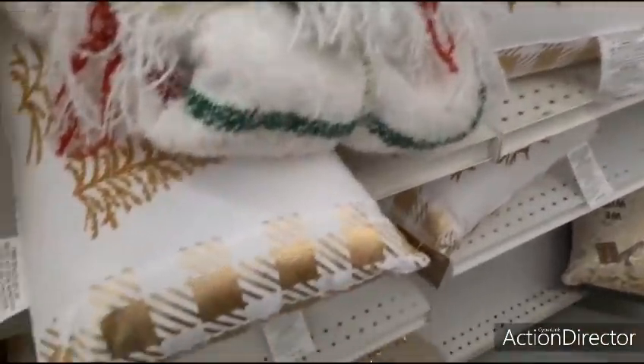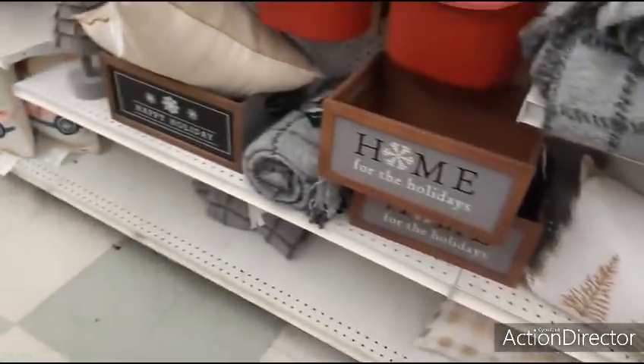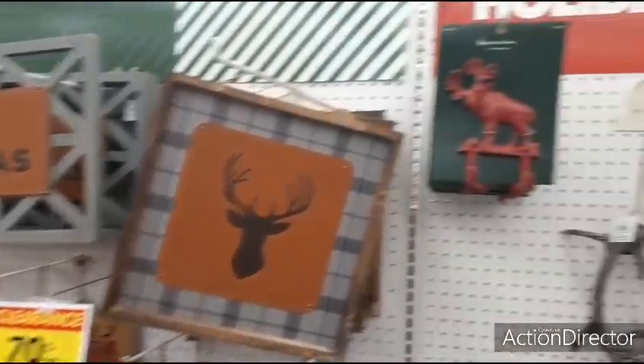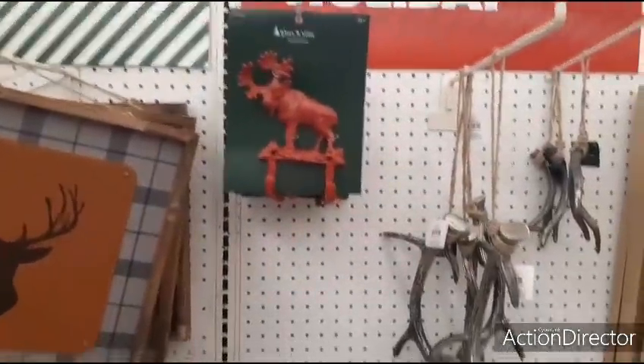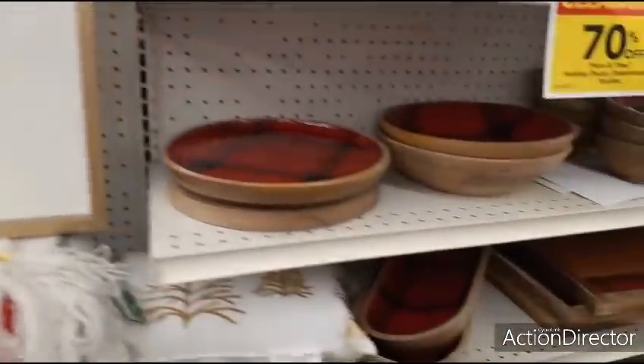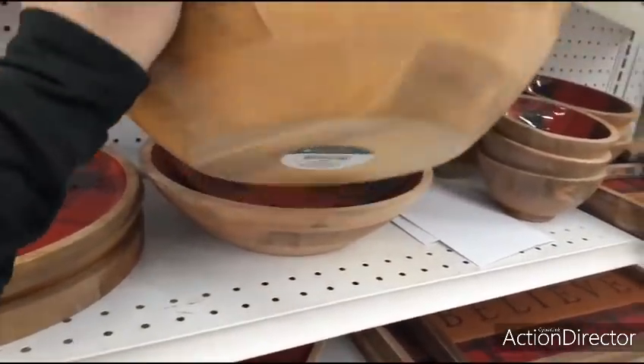Look at more throw pillows — we have a lot of stuff still. I like this. $4.99. Yeah, that's still too much. It's 70% off.